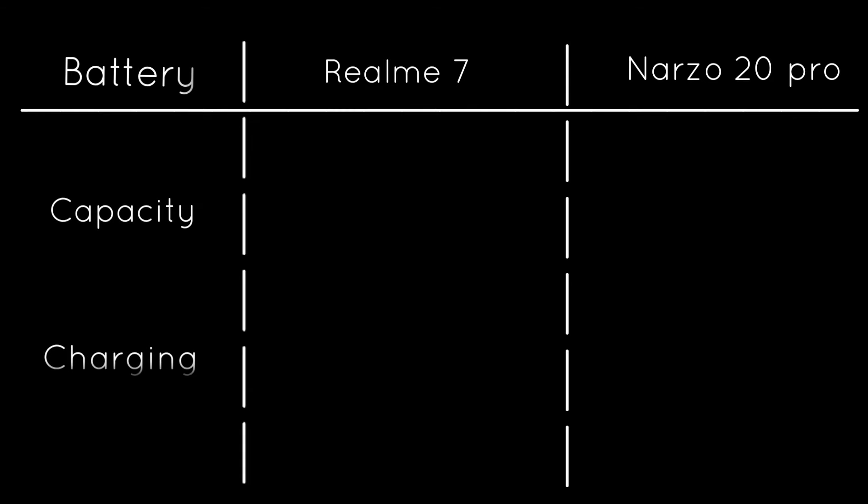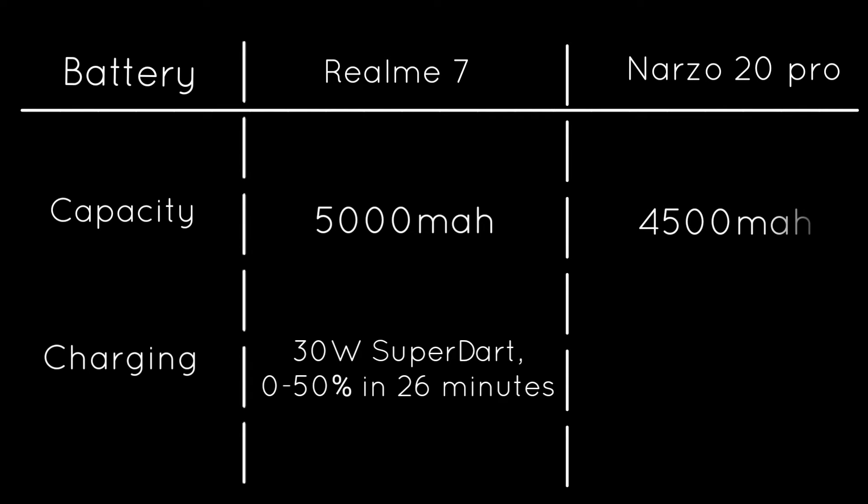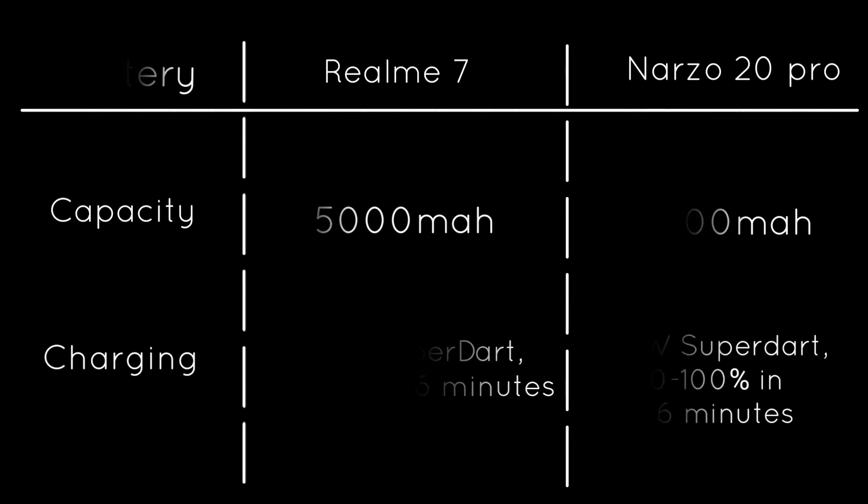Moving on to the second difference between both smartphones — battery and charging. The Realme 7 comes with a big 5000mAh battery with 30-watt SuperDart technology, which allows you to charge from 0 to 50 percent in about 25 minutes. The Narzo 20 Pro has a slightly smaller 4500mAh battery but comes with a nail-biting 65-watt SuperDart charging technology, which fully charges your phone in less than 40 minutes.